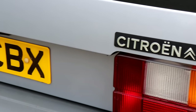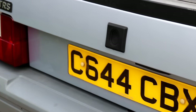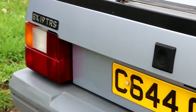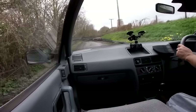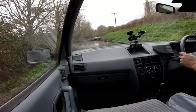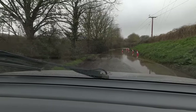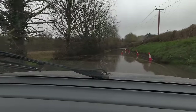In fact you see Mark I BXs still on D plates, but this is a rarer one than that because this is a CBX car. If you didn't watch my video on RP numbers you might want to watch that first. There's a flood — luckily I have the suspension to deal with this eventuality.